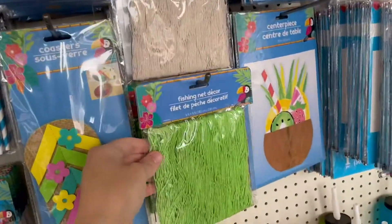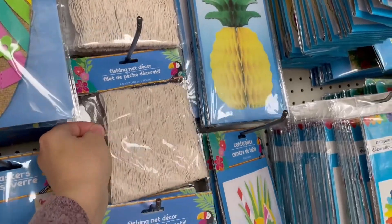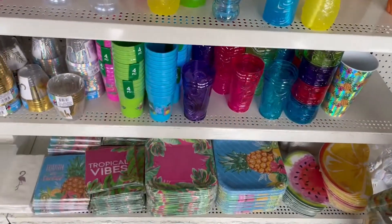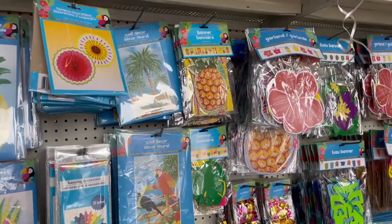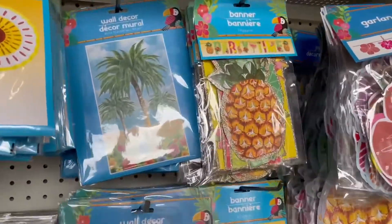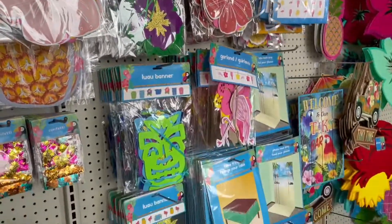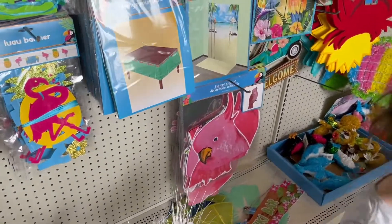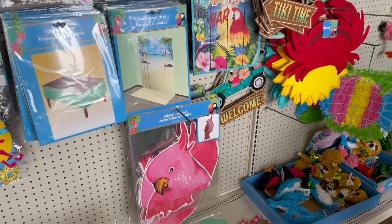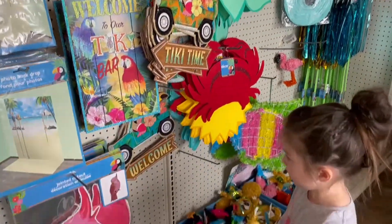I actually had bought one of the banners for my daughter's birthday and when I opened and unwrapped it, I was so impressed with the quality that I'll definitely consider coming back for some of these luau backdrops. I just assumed being from the Dollar Tree they would be really flimsy, but it was actually a lot thicker than I expected. So now I'm reconsidering some of these photo backdrops. All of the signs — the yard signs, the indoor signs — were just so pretty.